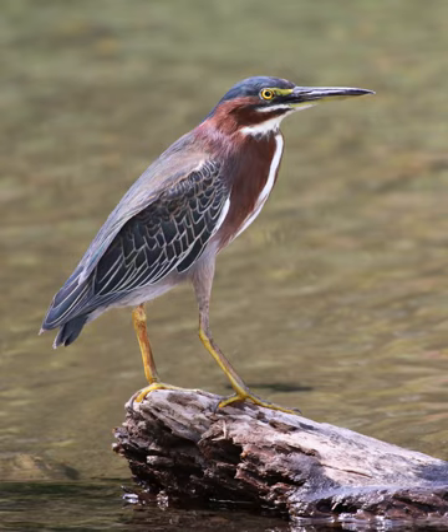This species was formerly included in B. striata, which at that time was erroneously known as B. striatus. The early Pleistocene B. validipes, whose fossil remains were discovered in Florida, might have been the ancestor of the green heron, as the living species seems to replace the extinct relative in the fossil record.